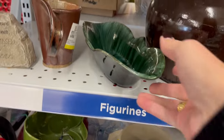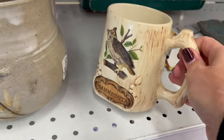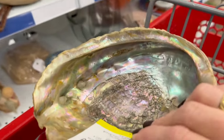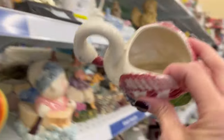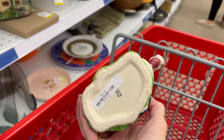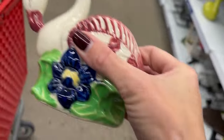While I'm over in the figurines and knick-knacks, I found this piece of Blue Mountain Pottery for $2.99. And there's an Abalone Shop piece for $3.99. Here's a Flamingo Planter — I feel like I've sold this exact one. It is $5.99, and there's a $15 decor tag. I wonder if that was in somebody's booth. I'll put it in the cart and see if it's worth picking up for $6.